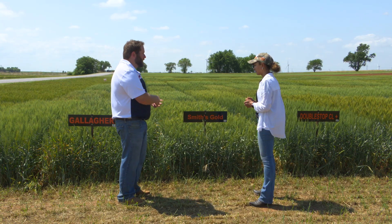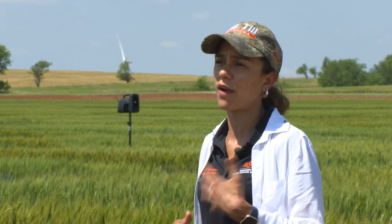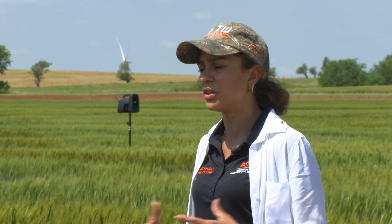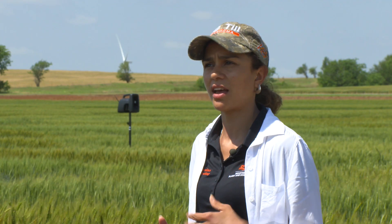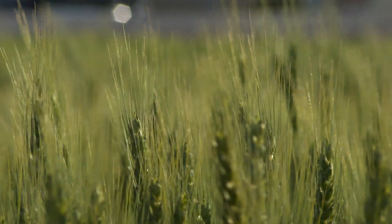What are some other questions that producers are asking you today? They're always interested to learn about other traits. Disease is not a problem this year, but usually stripe rust and leaf rust are concerns. We are hearing about a lot of fields with wheat streak mosaic virus, and brown wheat mites have been a big issue this year. Other than that, we just keep praying for rain so we have enough water for the crop to keep filling the grain. All right, thanks Amanda — Dr. Amanda Silva, small grain specialist here at Oklahoma State University.